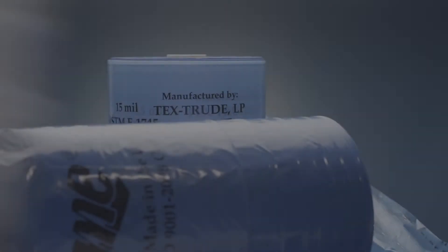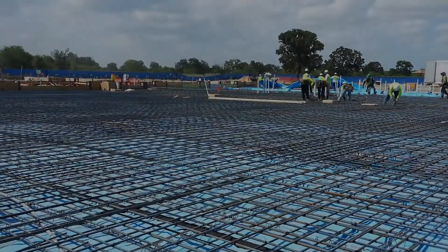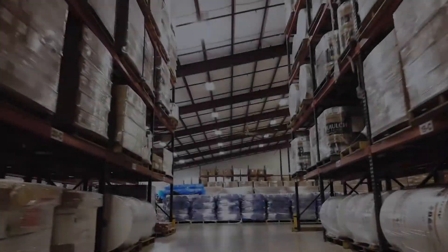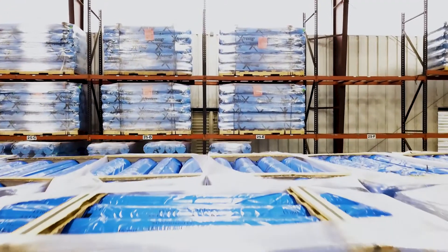Our vapor barrier products rely heavily on a dart drop test because that correlates to puncture resistance out in the field. On the install, people are dropping rebar on top of the poly. Cement trucks come in and drive across the polyethylene. Rocks get dropped on it. Tools get dropped on it. Puncture resistance is extremely important because one hole in that vapor barrier really negates the entire purpose of it being there, providing that barrier between the soils and the concrete.